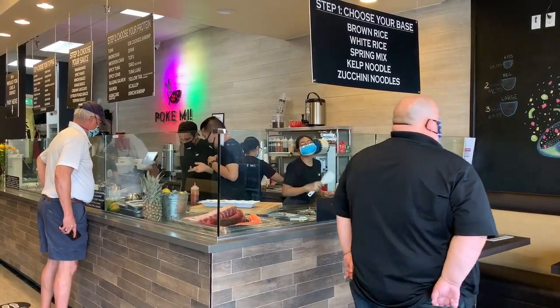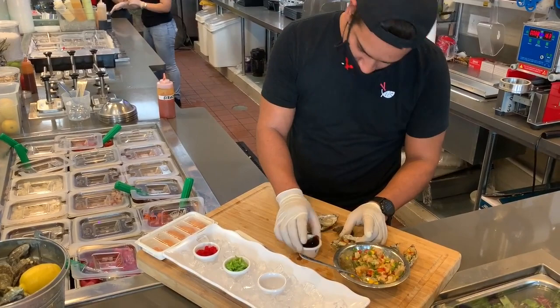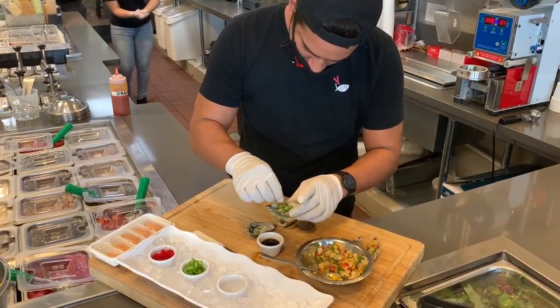We also have coconut shavings, macadamia nuts, sesame seeds, furikake — anything you could imagine — and we also change it up weekly just to make it more interesting every week.